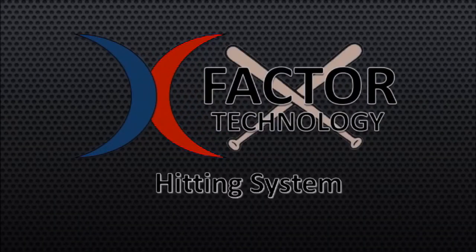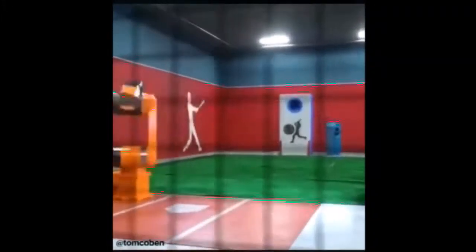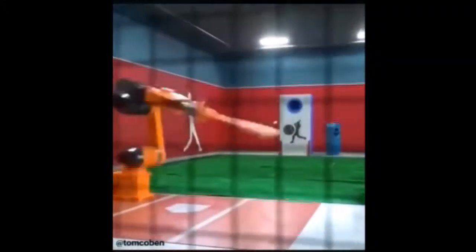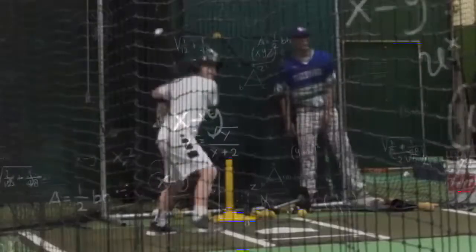Hello, I'm Ken Cherryhomes, founder of X-Factor Technology and creator of the X-Factor Swing Time Calculator and the X-Factor Swing Alert System. Imagine if this video of a CGI robot with perfect swing timing was possible with human beings. It is. Swing timing is a solvable equation.